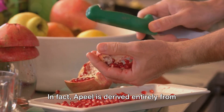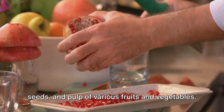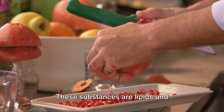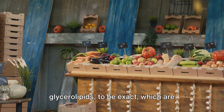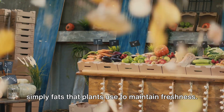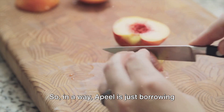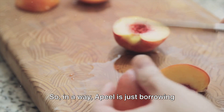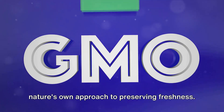In fact, Apeel is derived entirely from natural substances found in the peels, seeds and pulp of various fruits and vegetables. These substances are lipids and glycerolipids — simply fats that plants use to maintain freshness. So in a way, Apeel is just borrowing nature's own approach to preserving freshness.